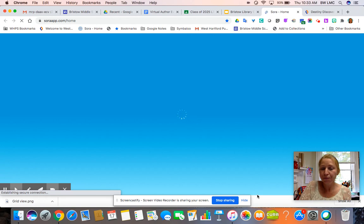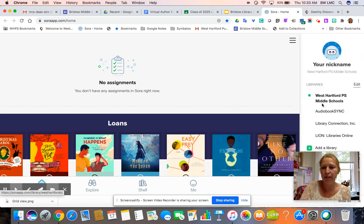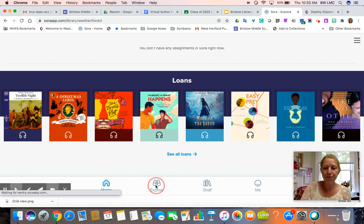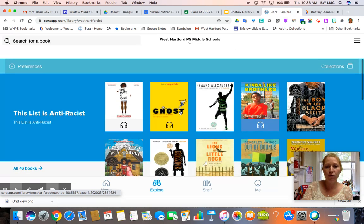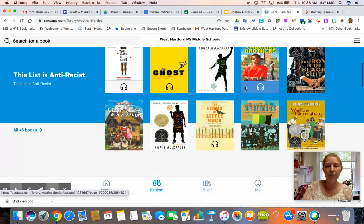When you click on Sora the very first time you set it up, you're going to have to find the school — our school is West Hartford PS Middle Schools, so that's the school you are going to connect to. Once you get to the main site you can click Explore, and the first thing you'll see is our collections. This is where we create different collections so that if you are looking for a certain type of book you can search the collection. For example, we have an anti-racist list with 46 titles right now.